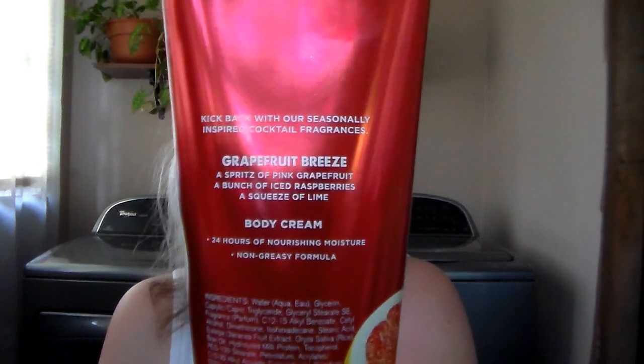Then I got a couple of body care things. I got one of their 24-hour moisture body creams in Grapefruit Breeze. I do like grapefruit scents in lotion. Walmart has Aveeno with a lavender chamomile and a grapefruit that I used to use all the time. This one is a spritz of pink grapefruit, a bunch of iced raspberries, and a squeeze of lime. On my skin you do get the pink grapefruit and those iced raspberries — really pretty.